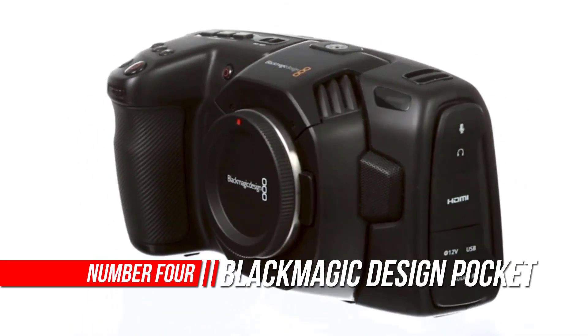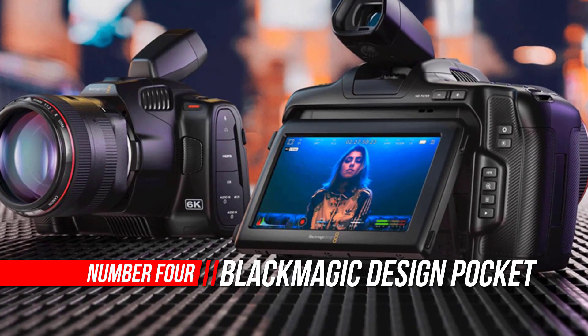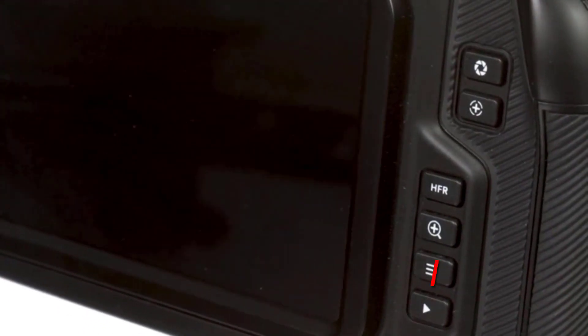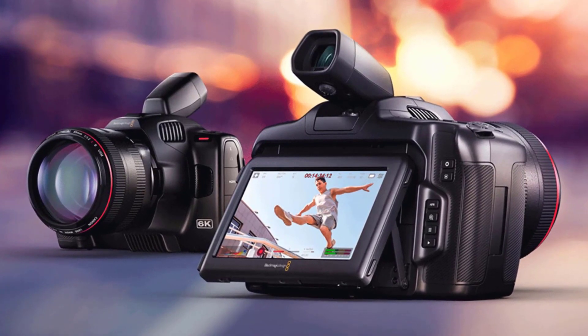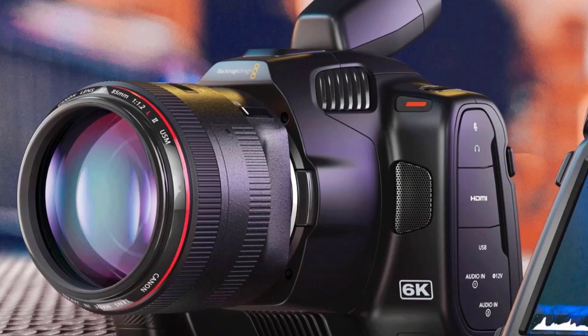Number 4: Blackmagic Design Pocket Cinema Camera. The Blackmagic Pocket Cinema Camera is better than a simple video camera because it has professional features allowing you to create the same look as Hollywood feature films. The combination of high dynamic range, great low-light performance, and Blackmagic RAW gives you feature film images with precise skin tones and gorgeous organic colors.